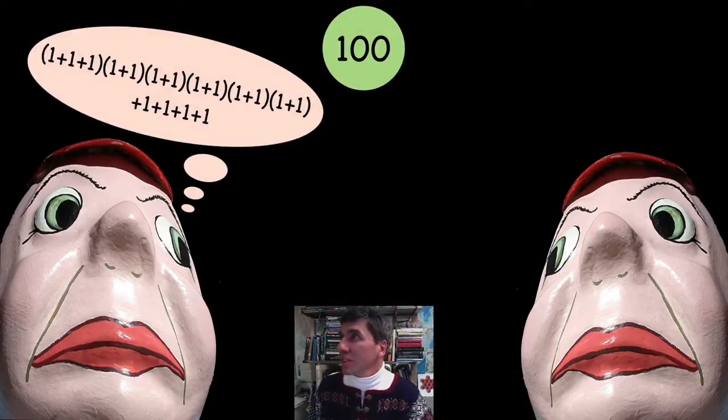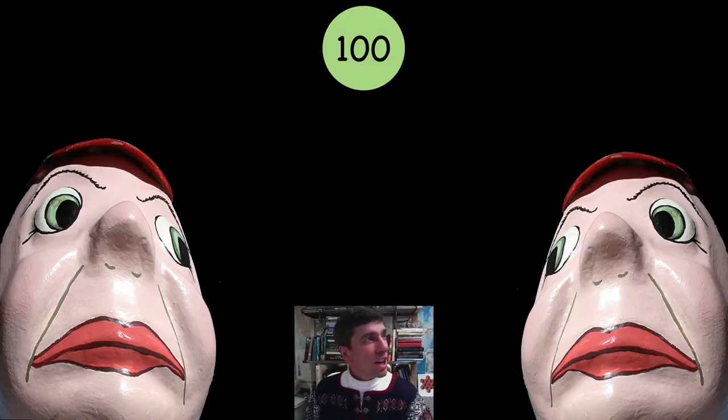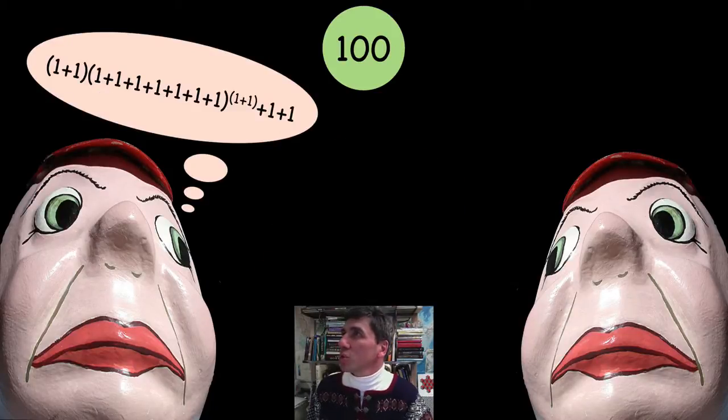Okay, Tweedledum, you look like you have done that in 17 ones — that's pretty good. Tweedledee, can you do better than that? Now I want you to do it only using addition and exponents — just addition and exponents. Try to get to 100. Tweedledee, you've done 2 times 7 squared — that's 98 plus 2 is 100. So that's right.